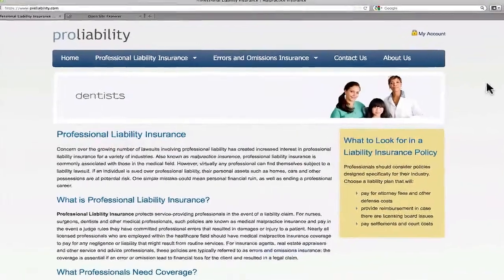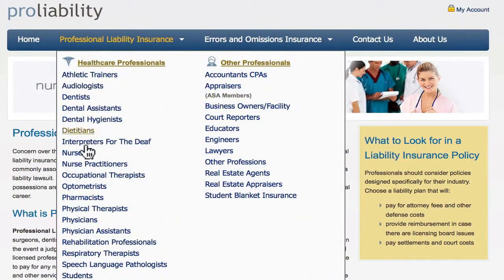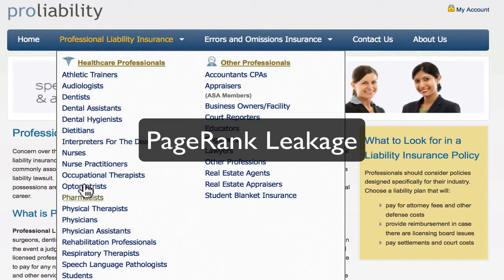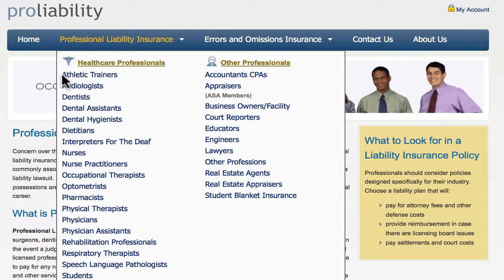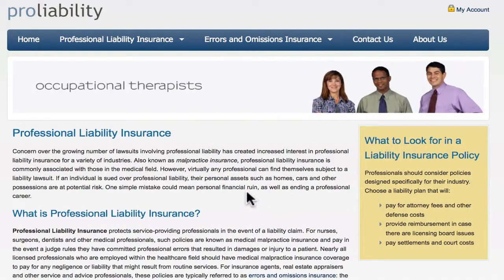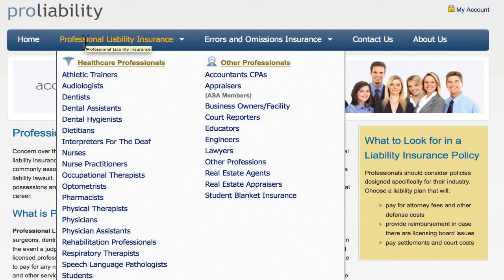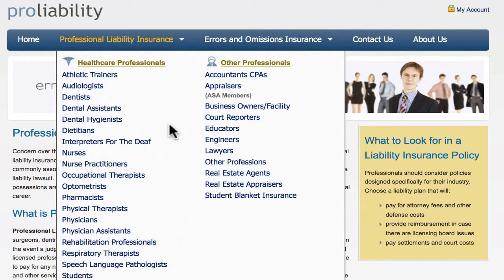Last but not least is page rank leakage. If you have way too many categories coming from your homepage to other pages, you will lose page rank, and each of those pages will rank less in Google because you're passing your initial page rank value to too many different pages. Think about consolidating some categories or doing something else to improve the navigation so you don't lose that SEO value.